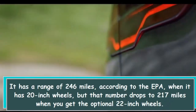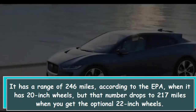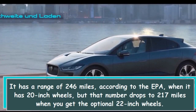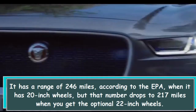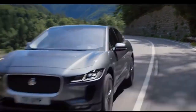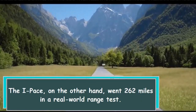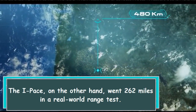It has a range of 246 miles according to the EPA when it has 20-inch wheels, but that number drops to 217 miles when you get the optional 22-inch wheels. The I-PACE, on the other hand, went 262 miles in a real-world range test.